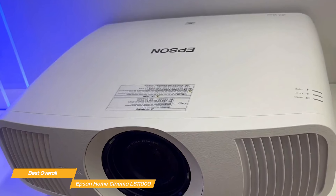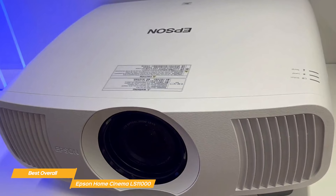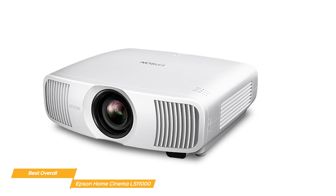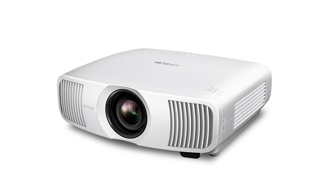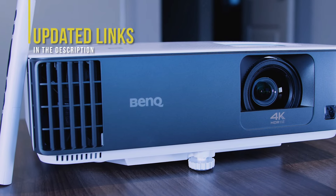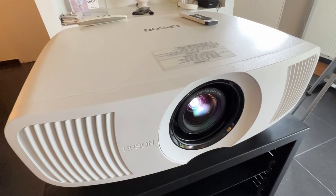The Epson Home Cinema LS11000 really impresses with its stunning 4K Pro-UHD resolution, advanced laser projection technology, precision shift glass plate technology, motorized lens control, and support for both HDR and HDR10+. If you're looking for a high-quality projector that delivers powerful performance for all your viewing needs, the LS11000 might just be the best home theater projector for you. If you're interested in updated pricing on any of the items mentioned, be sure to check out the links below, as prices update almost daily. And if you find this video helpful, please help out the channel by giving it a like and subscribing.